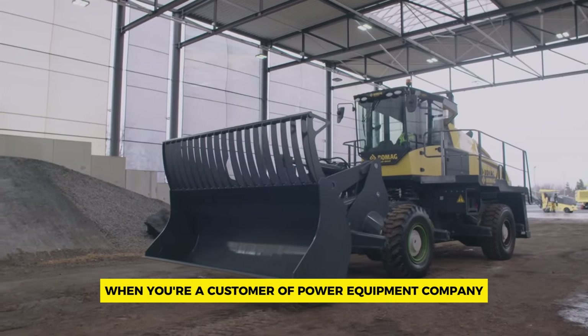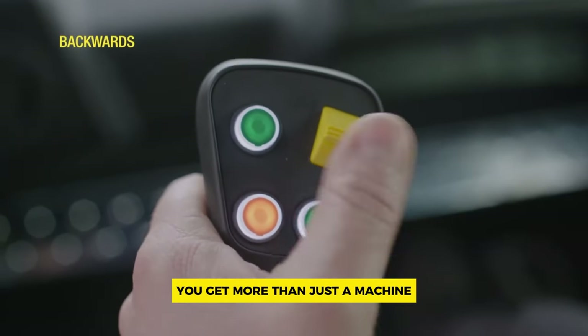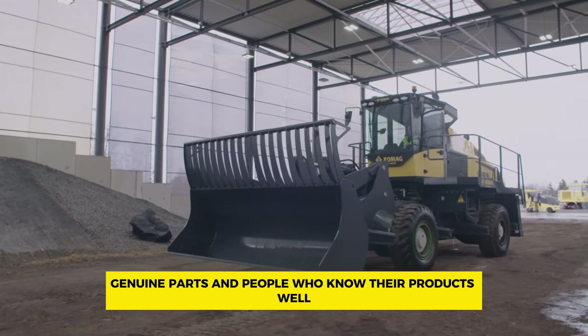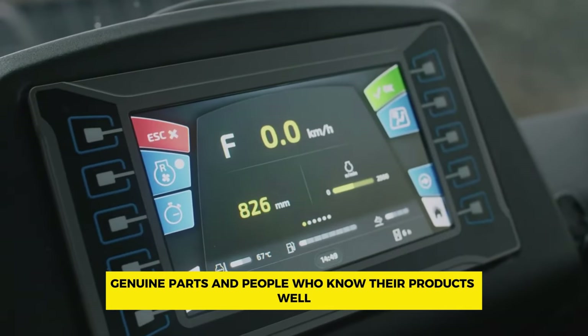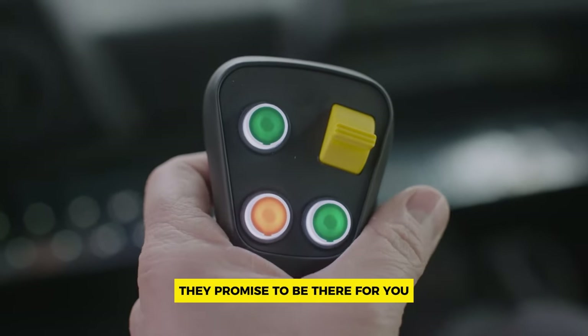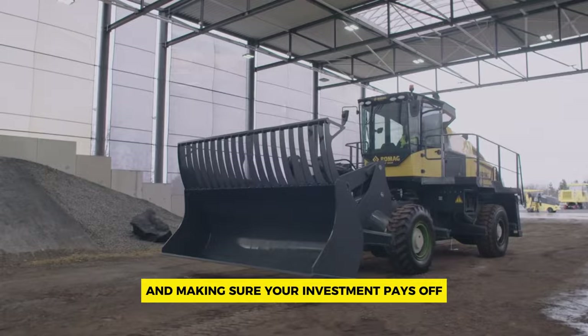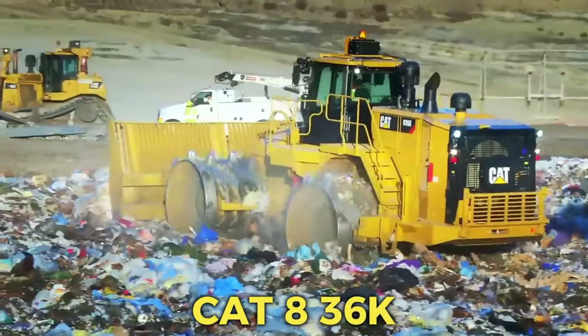When you're a customer of Power Equipment Company, you get more than just a machine — they offer support agreements, genuine parts, and knowledgeable staff. They promise to be there for you, helping your business succeed and making sure your investment pays off.